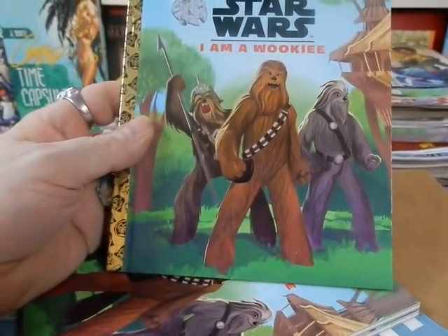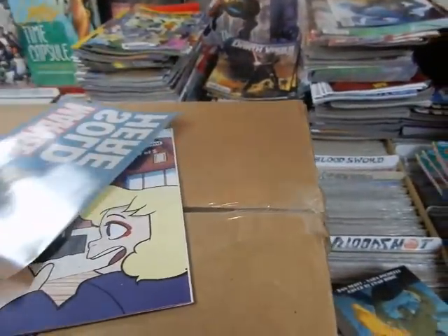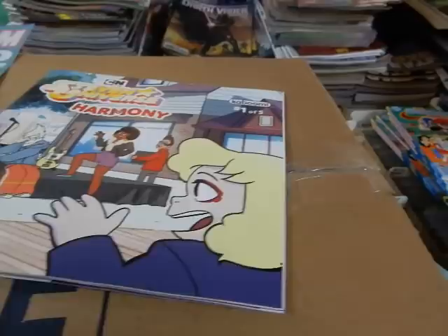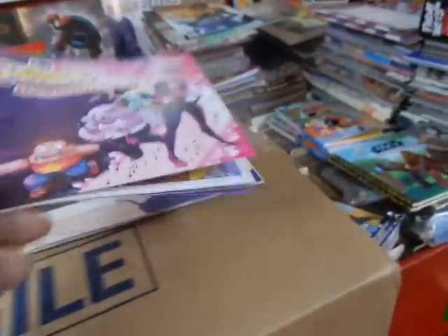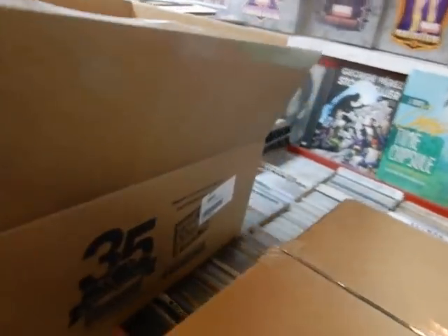I am a Wookiee window sticker, Fantastic Four sold here. Okay, Steven Universe book — I didn't realize it was going to be that size. I very well may not have ordered it if I was aware it was going to be that size. But we're done with this box.